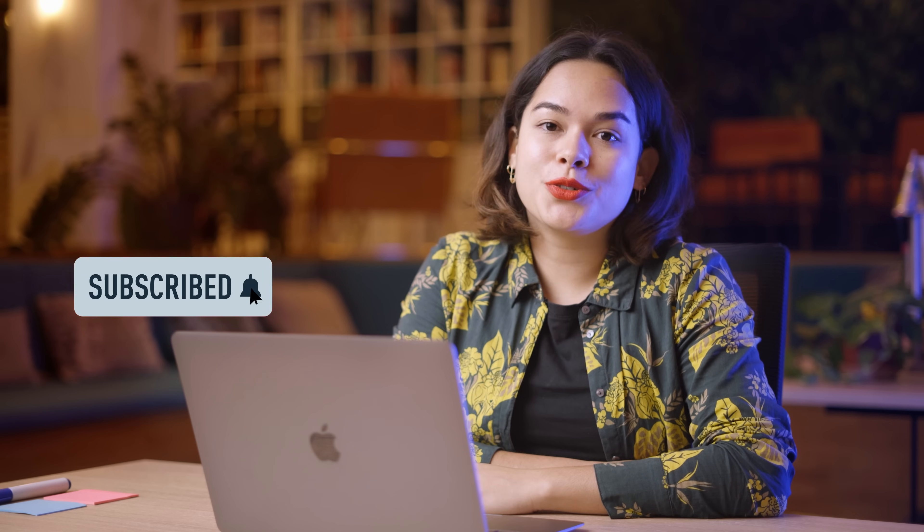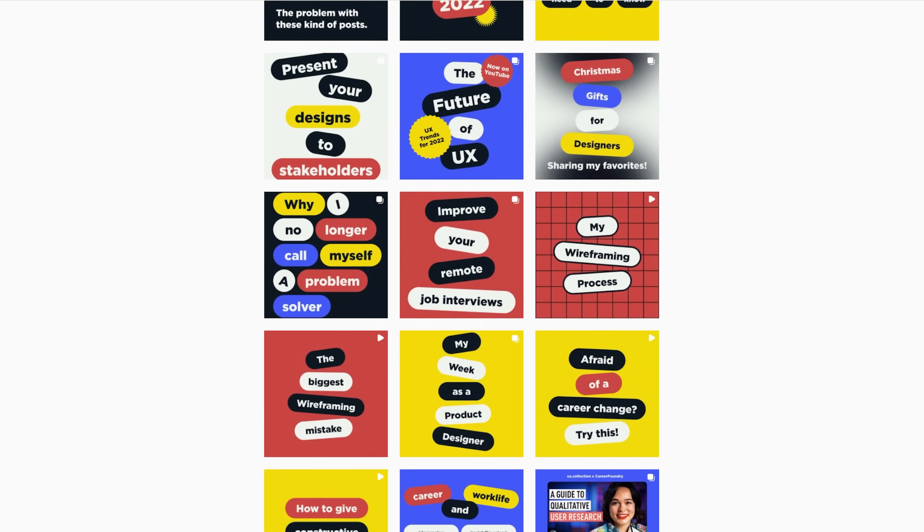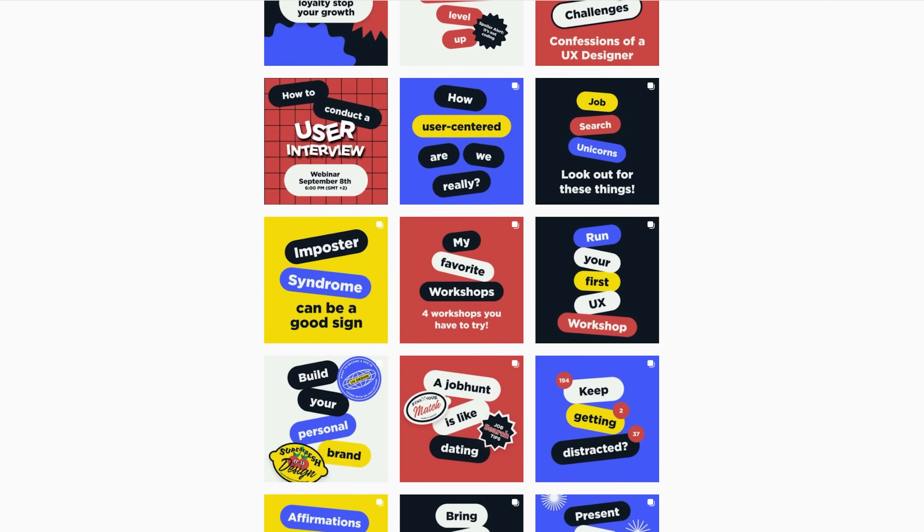For more videos like this, I also recommend you subscribe to Career Foundry's YouTube channel. If you want to see more from me, then follow me on Instagram — you can find me at ux.collection, where I share a lot of content around UX design as well as my personal experiences working as a product designer. Thank you so much for watching. I hope you learned a little bit more about how to get started in UX design. And if you want to learn more about what a UX designer actually does on their day-to-day job, I recommend you watch this video from Career Foundry, where we share everything about the job of a UX designer, including three job descriptions of tasks and responsibilities. I think you'll enjoy it — go and check it out. Thanks so much again, and I'll see you again soon.